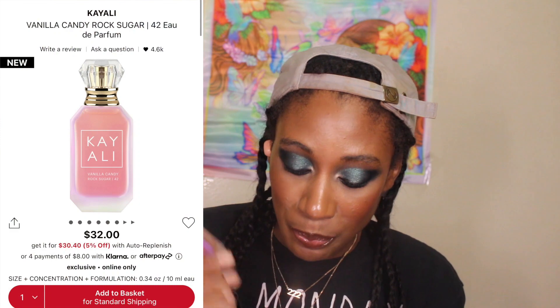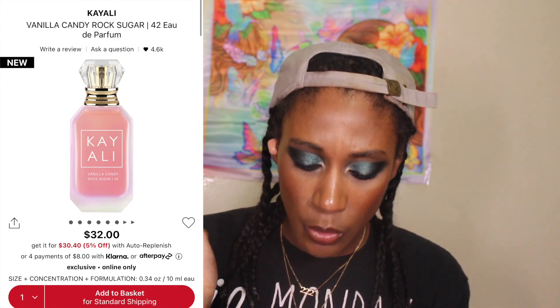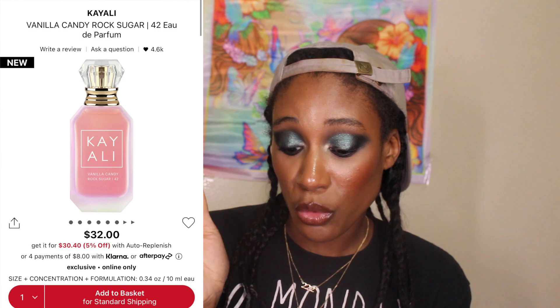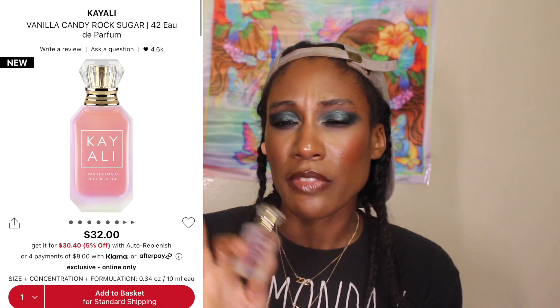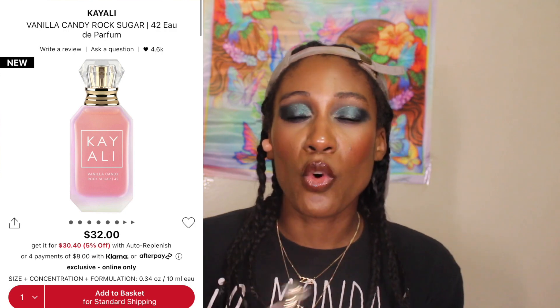I'm going to compare this to some of my other Kayali fragrances. If you remember, I did the pistachio gelato one — that video should be linked. This retails for $32 for 0.34 oz, $29 for the skinny one, then there's a 1.7 oz for $100 and a 3.4 oz for $138. I should get the 3.4 oz but since summer is coming I like fruity fragrances, so when the fall sale comes around I wouldn't be surprised if I get the bigger one. I can definitely see myself wearing this every day and mixing it with other vanillas.